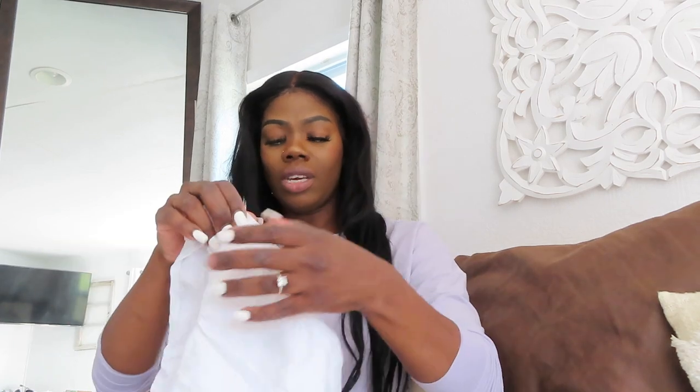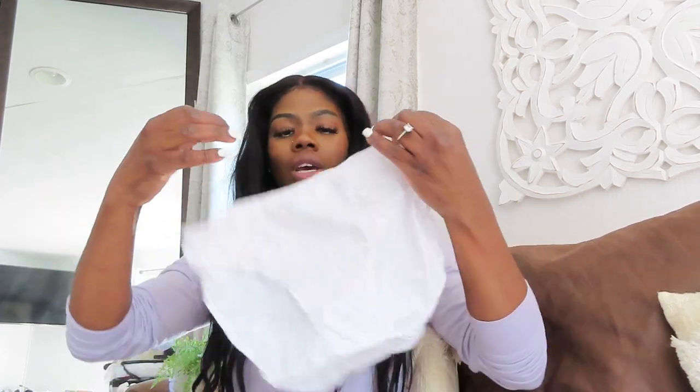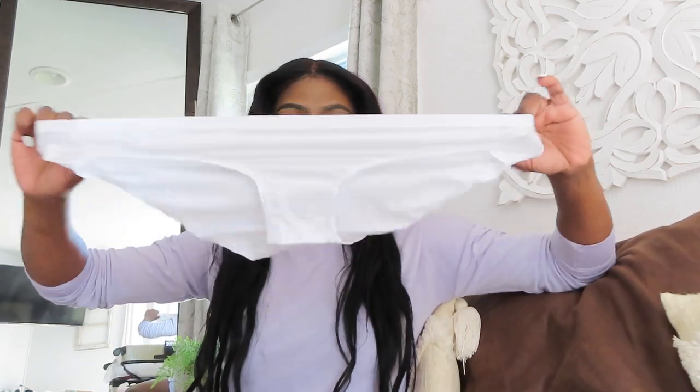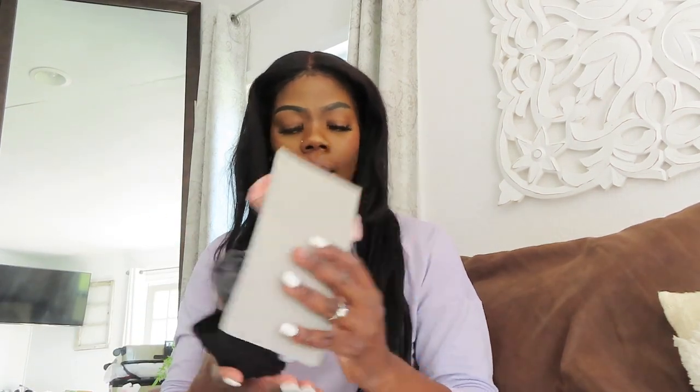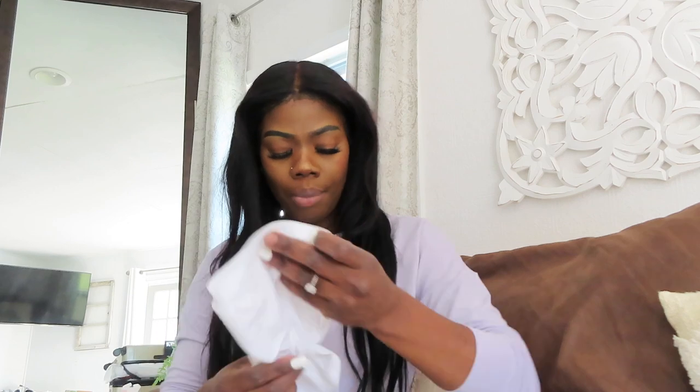These are the underwear — this is a large, I probably should have got an extra large, but they stretch and have good elastic. I was actually going to bring the underwear from when I had my baby because those are really comfortable, but nine times out of ten I won't need underwear because the faja is on the whole time and it has an opening at the bottom. I also got my Dial soap.